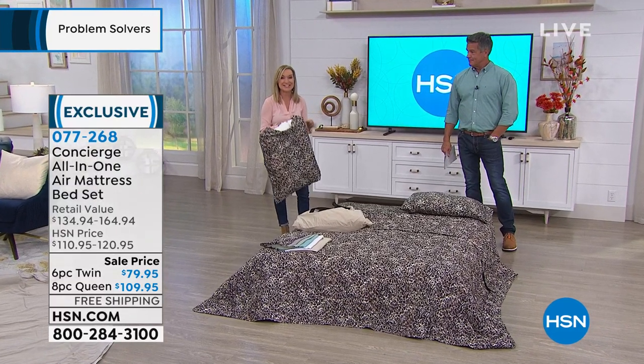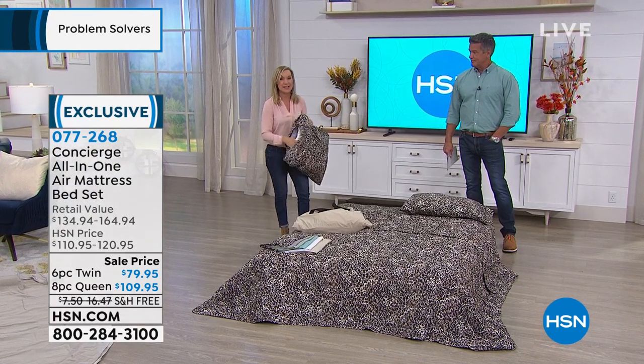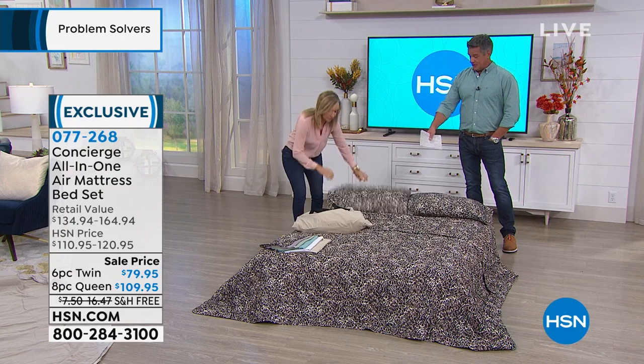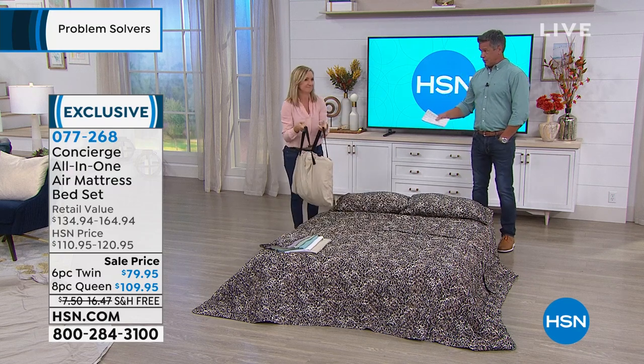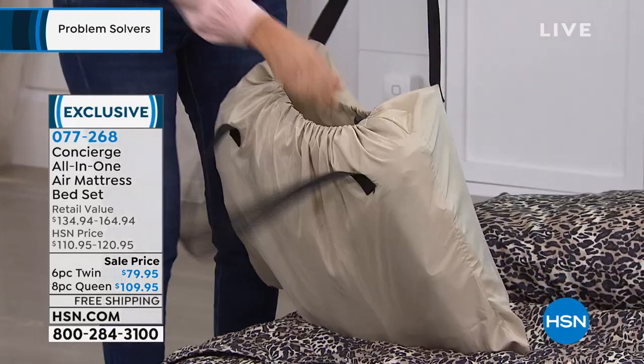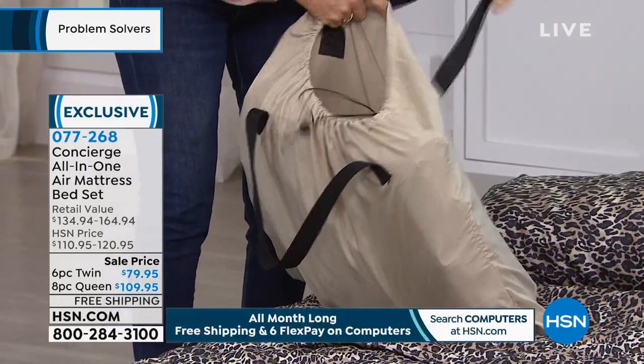And I love how it stores in the bag. Because the mattress pads that I bought a few years ago came in a box — they never go back in the box. This is a nice drawstring bag. So this is just the mattress in it, but you can fit everything except maybe the pillows in this bag and take it.